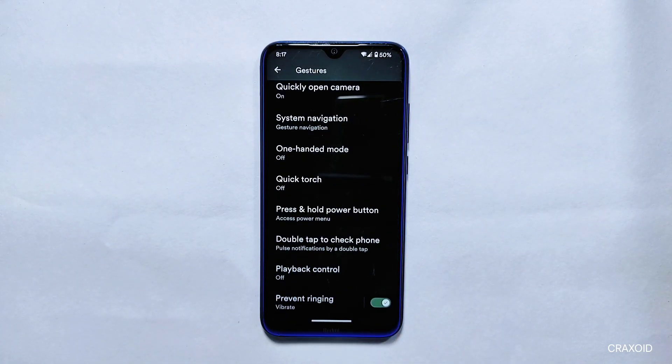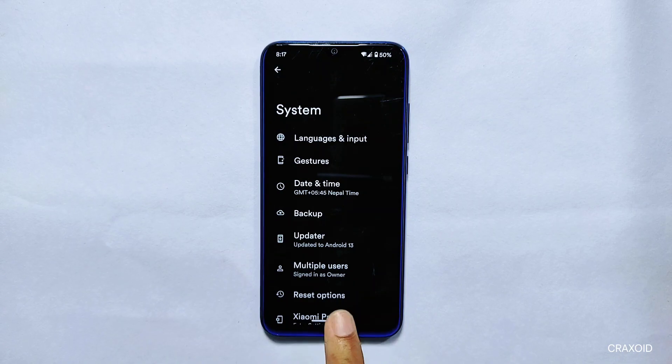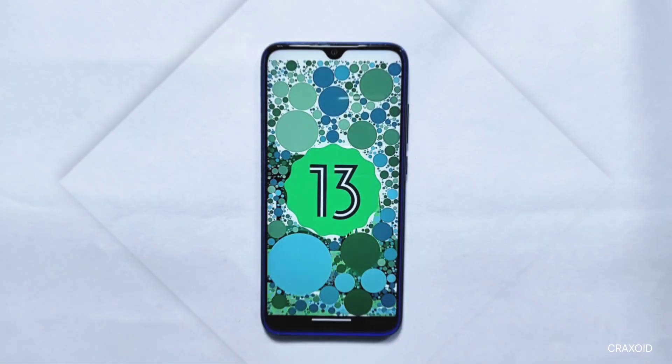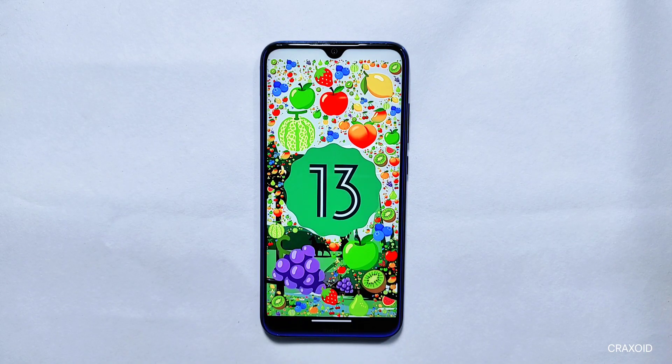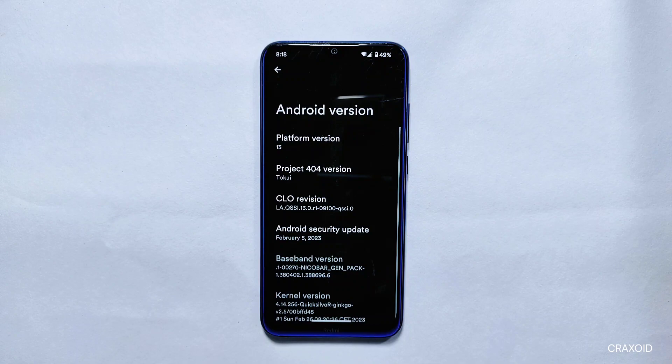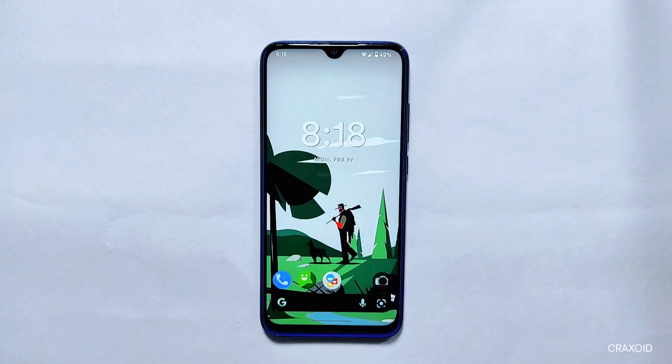This is all about the Project 404 ROM for Redmi Note 8. I've covered almost all of its major settings and features. This is a very smooth ROM and you'll get better performance compared to others, as it's a CAF-based ROM. Share your thoughts and experience in the comments below. If you liked the video, don't forget to hit the like button, comment, share, and subscribe to Cracksoid. Bye!